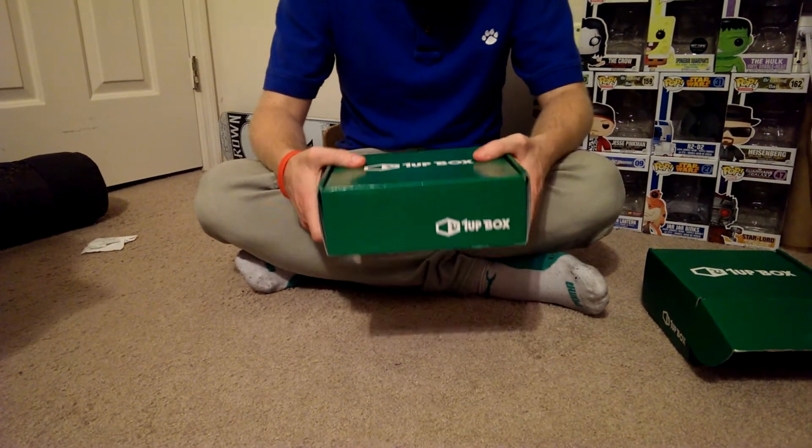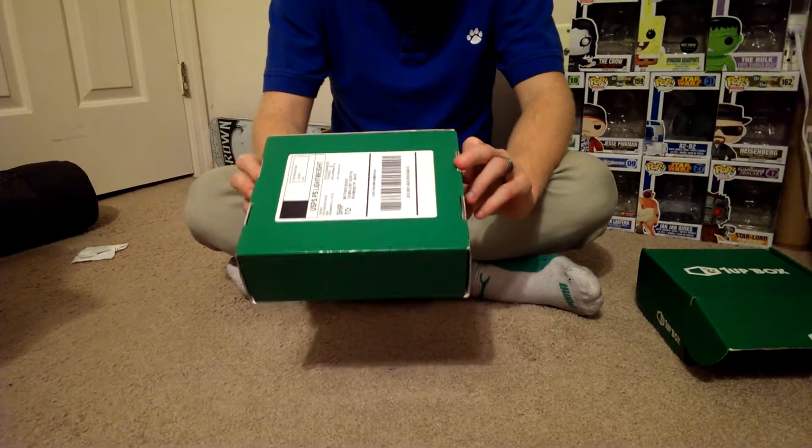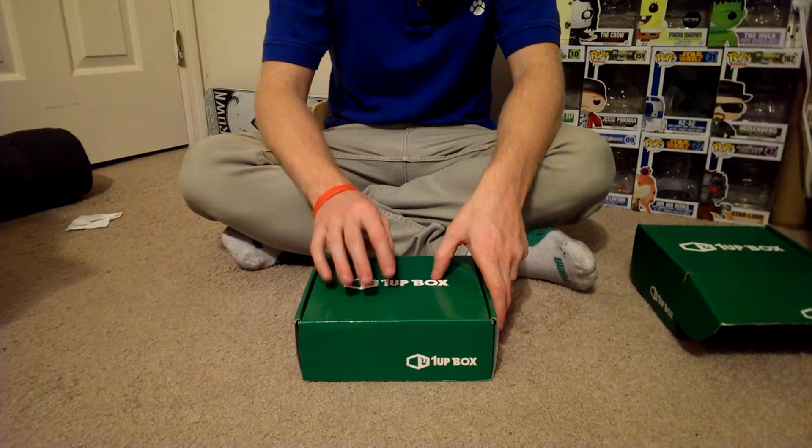This box is a little different — it's a little more thin but a little wider. I'm not sure what that means. I'm wondering if there's a plushie in it this time. It is a little slicker, so they changed the design a little bit. I do like the slickness better.